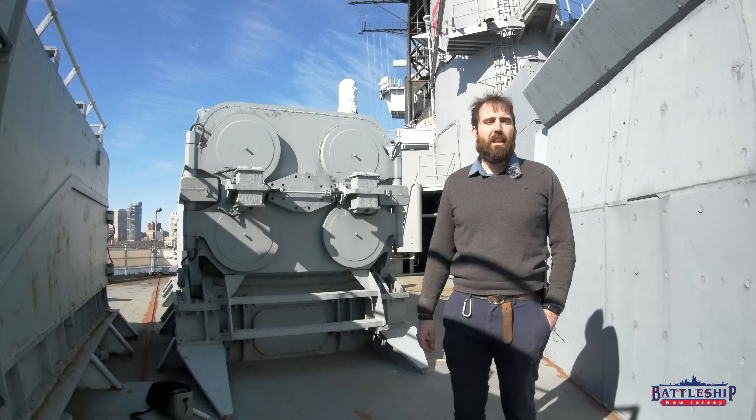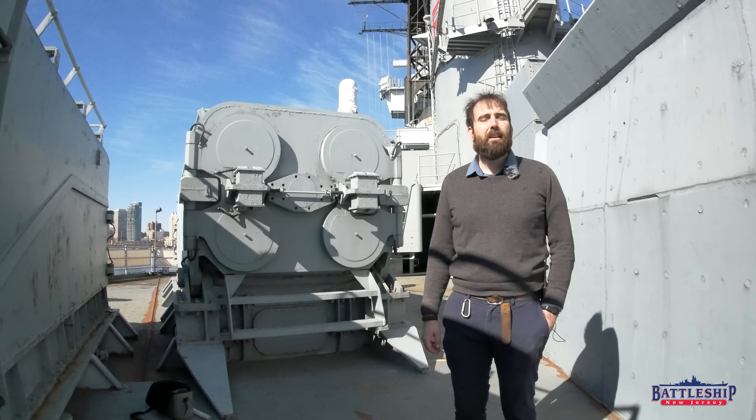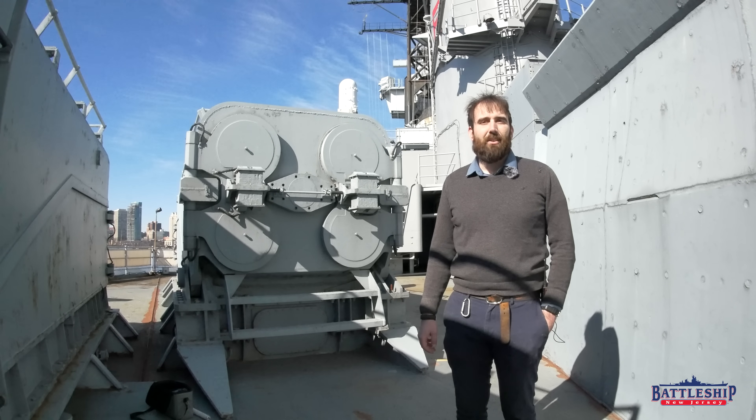Battleship New Jersey receives operating support from the New Jersey Department of State, also from a number of other businesses and private individuals like yourself. We really appreciate your support. There's a link in the description below if you'd like to donate to help the museum. You can also support us by liking, sharing, and subscribing so that more people find out about the museum on our channel. Thanks for watching.